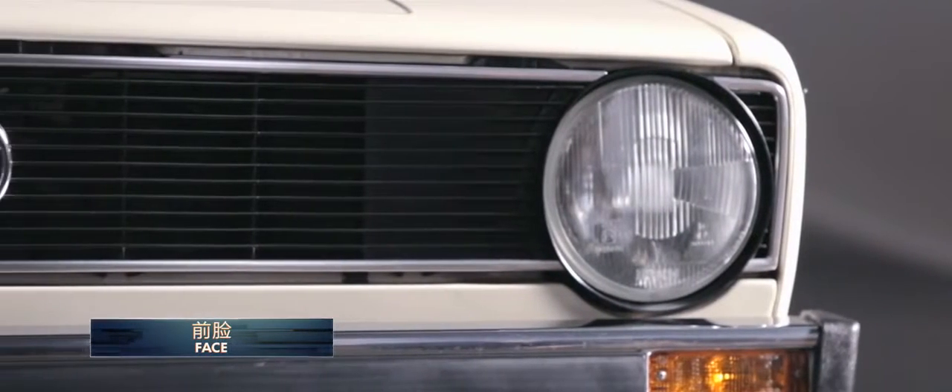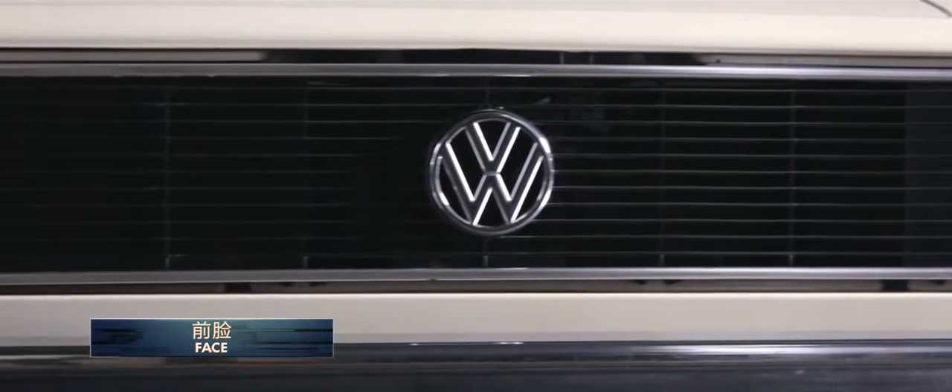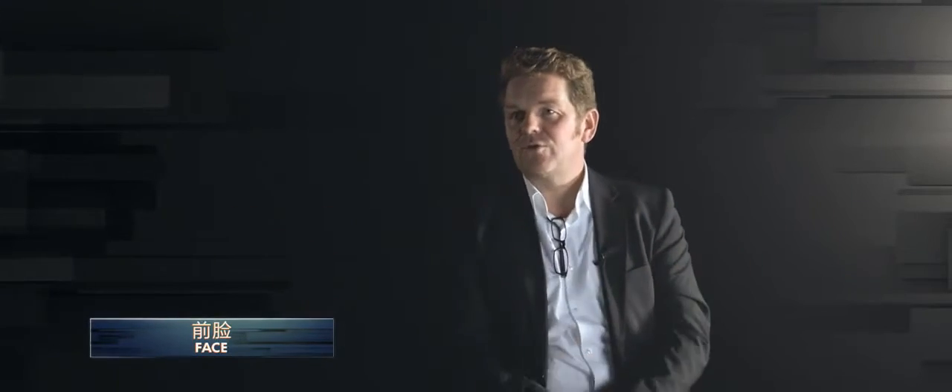Iconic is the face as well. The face has a very wide band so it's connected — the lights are connected to the grille. But the grille is always sitting a touch higher than the lights, so we played this through all the time. And that makes the car recognizable again. But we translated it into modern times; it looks really cool, really modern.